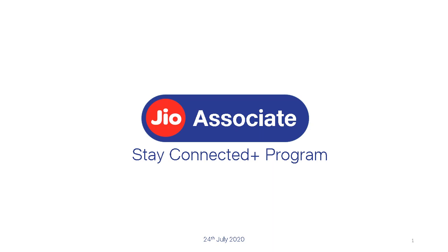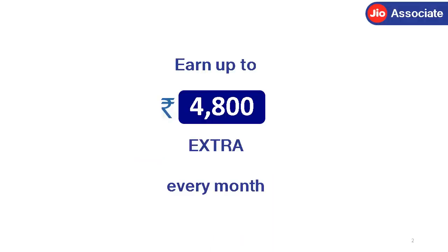Dear Jio associate, participate in the Stay Connected Plus program and earn even more with Jio. Earn up to Rs. 4,800 extra every month. Please watch this video till the end to understand the details.